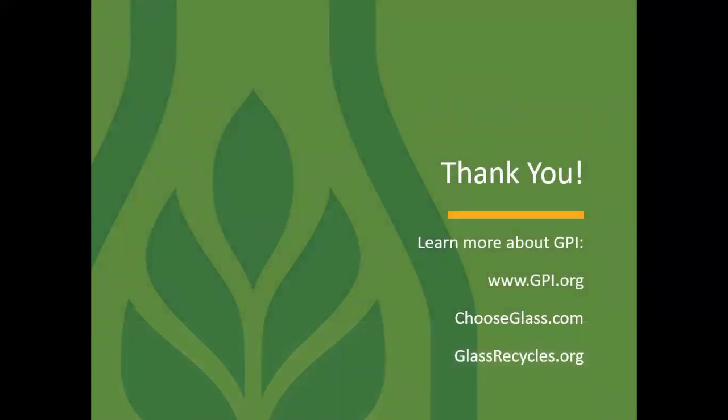Thank you for viewing the presentation. To learn more about GPI, just go to www.gpi.org, chooseglass.com, or glassrecycles.org. Thank you.